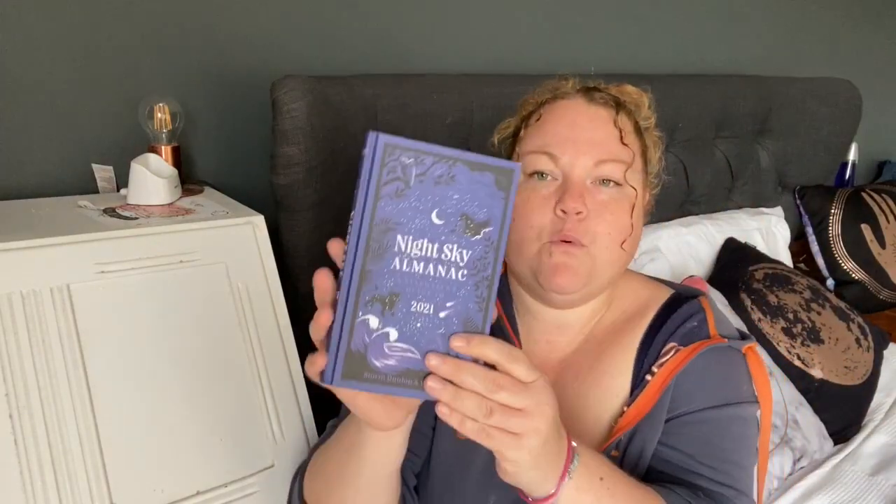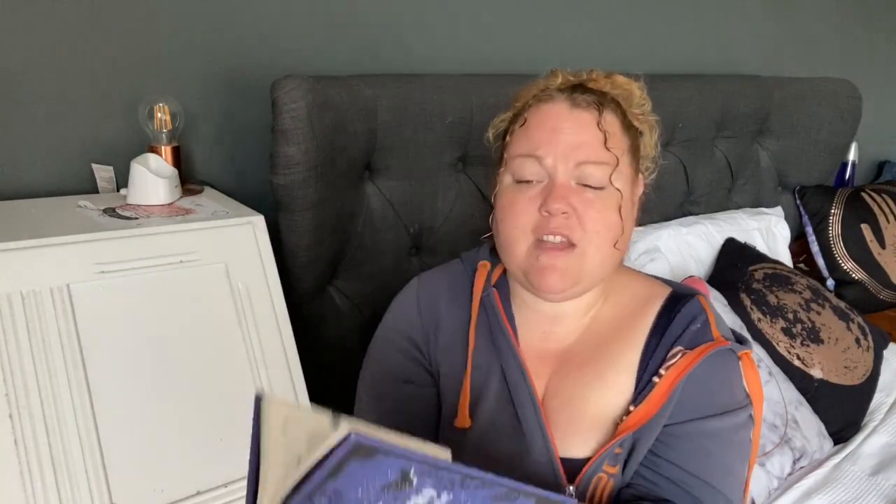Next up, I bought this. We're all really into stargazing and stars, and I saw this and thought it was beautiful. It's a Night Sky Almanac — a stargazer's guide to 2021. It's a really beautiful book. If you're into stars and stuff, it tells you month by month what you'll be able to see in the sky.